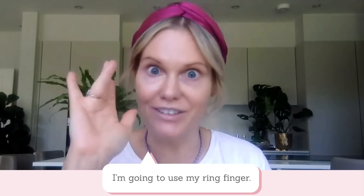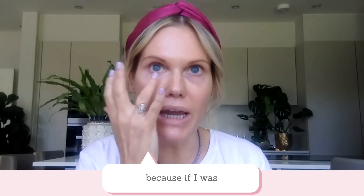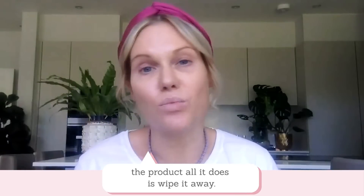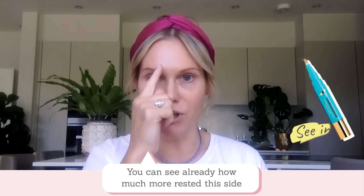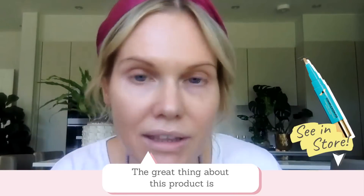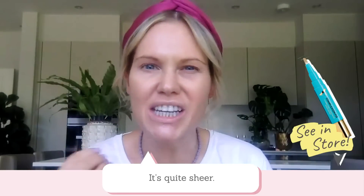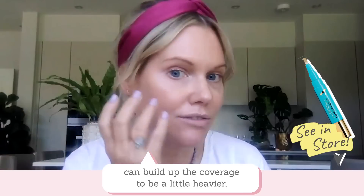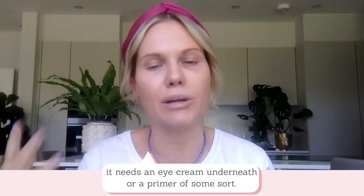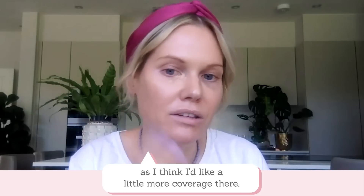I'm going to use my ring finger to pat in, because if I was to just start wiping the product, all it does is wipe it away. And you can see already how much more rested this eye is looking compared to the other, but it still looks very natural. The great thing about this product is that it doesn't settle into any fine lines and it looks very natural. It's a sheer coverage but you can build it up. I recommend having an eye cream underneath or a primer of some sort. I'll just put another layer on for a little bit more coverage.